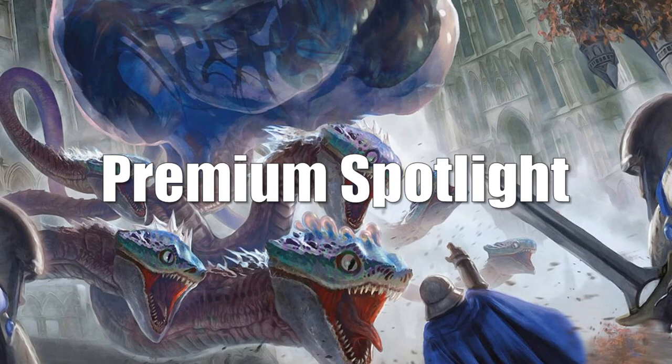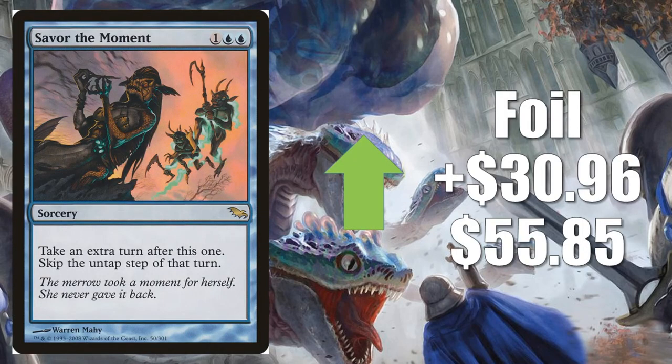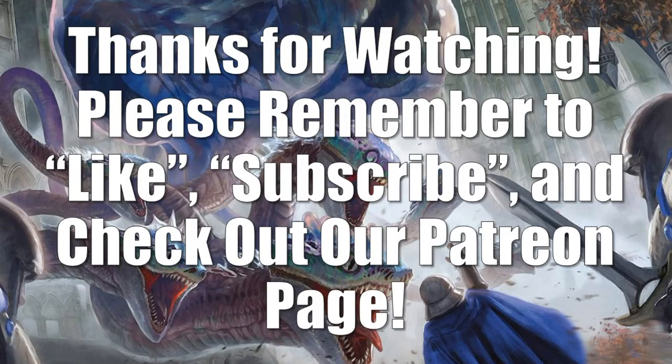On to the Premium Spotlight. I'll throw my disclaimer out quickly — I don't like to spend too much time on rare foils that are hard to find accurate pricing for online, but every week I pick out a card that feels like it's moving naturally with the market. This week I chose Savor the Moment — the foil copy from Shadowmoor — going up $30.96 to $55.85, for the reasons we mentioned earlier.